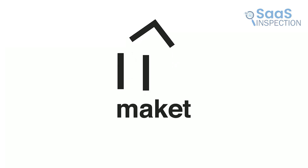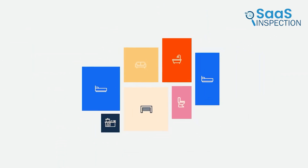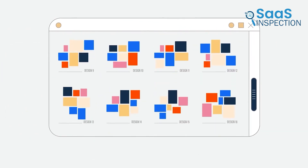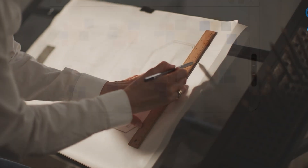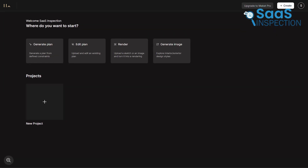Makeit.ai is an AI-driven architectural tool that creates residential floor plans in just a few clicks. One of the best features? It instantly generates multiple design options based on your inputs. That's why we chose it. Instead of spending hours sketching layouts manually, you can describe your space and the AI does the rest. Let's see what features and benefits this platform offers.